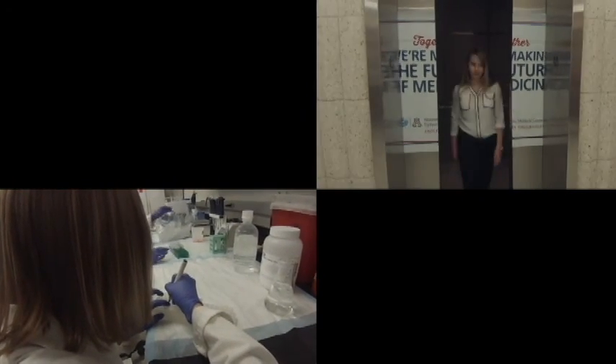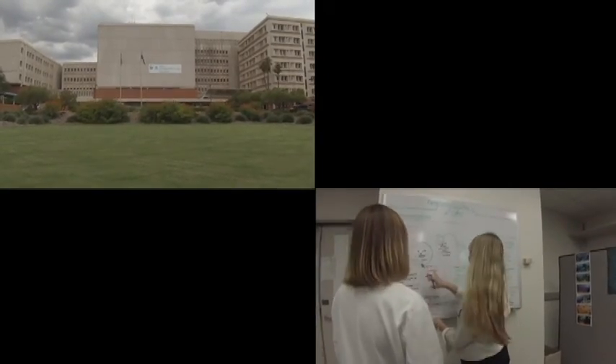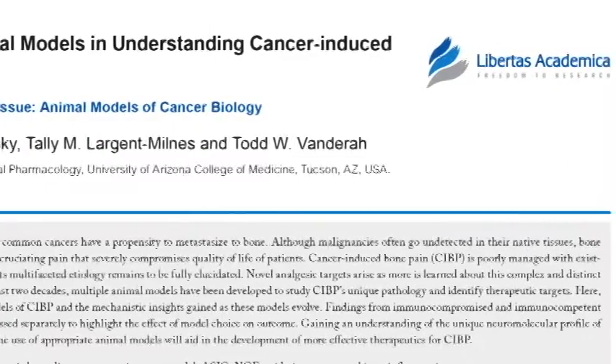We're researchers in the Department of Pharmacology at the University of Arizona. Recently we've reviewed the use of animal models in understanding cancer-induced bone pain. We feel this is a very exciting area because of the numerous animal models that are being developed to study this truly devastating chronic pain state.